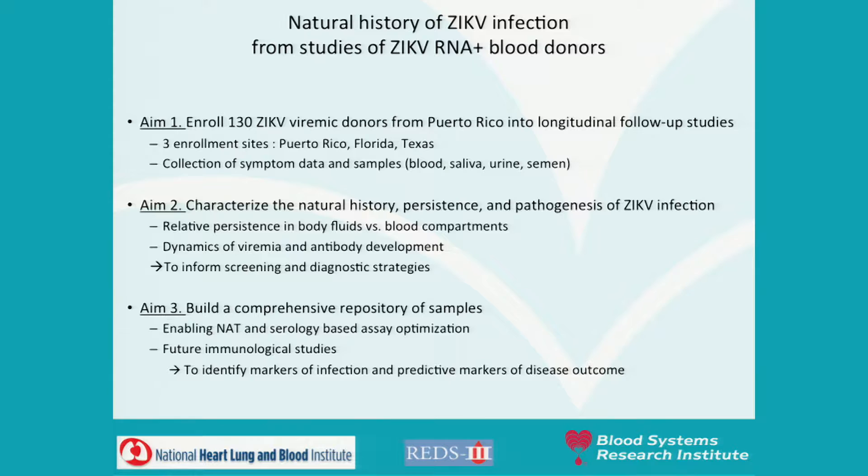This study aims to enroll 130 Zika viremic donors from Puerto Rico into longitudinal follow-up studies. We will collect symptom data and samples including blood, saliva, urine, and semen, and characterize the natural history, persistence, and pathogenesis of Zika infection in humans. We are mostly interested in the relative persistence in body fluids versus blood compartments, the dynamics of viremia and antibody development — because that will inform screening and diagnostic strategies — and building a comprehensive repository to enable optimization of nucleic acid testing and serology-based assays, as well as future immunological studies.